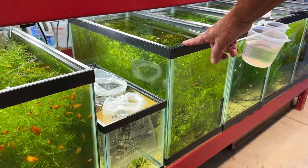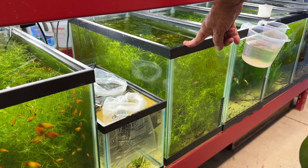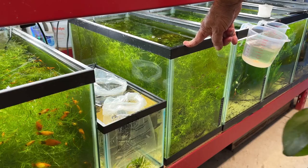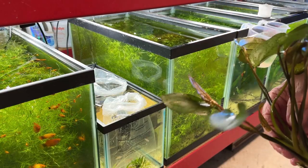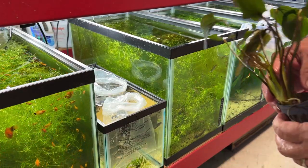Earlier today I put No Planaria in the tank with the wild-type mollies, red cherry shrimp, and bladder snails — the idea is to kill off the bladder snails. So I'm going to quarantine this plant in that same tank, so that if there are any snails on it, that should do them in.